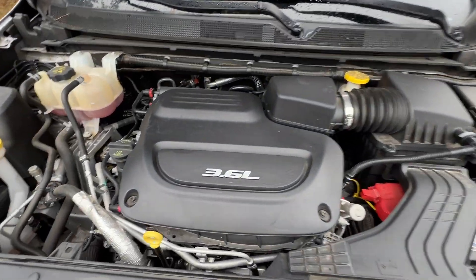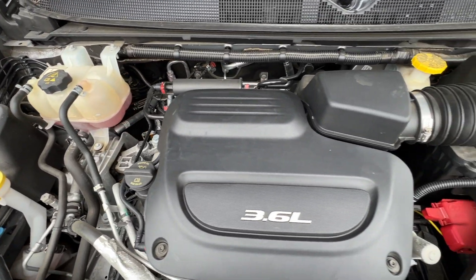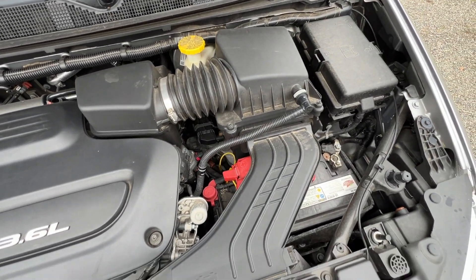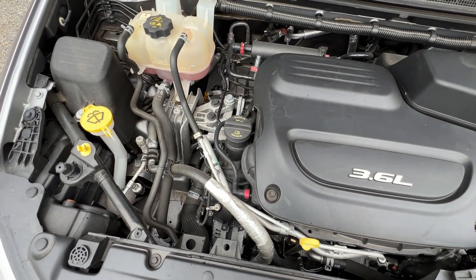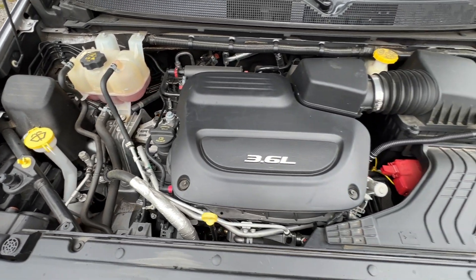Quick look under the hood — we've got the 3.6-liter V6 engine. Runs nice and smooth. No rust or corrosion under the hood; very clean and well maintained. Oil changed regularly, tires rotated.